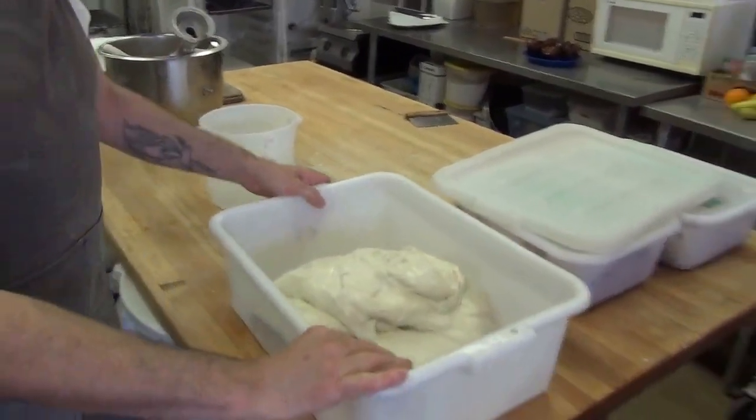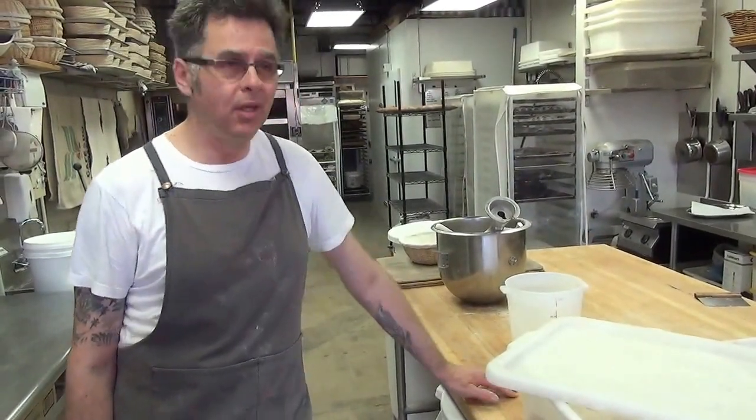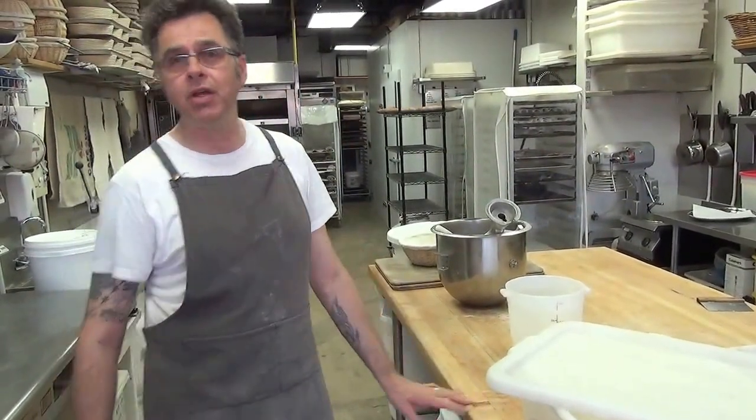Our breads are simple in terms of ingredients — five quality ingredients and not many of them: flour, yeast, salt, water. That's simple enough. Well, there are other ingredients in addition to that — whole grains, sprouted grains. We also make sourdoughs, which are very nutritious.